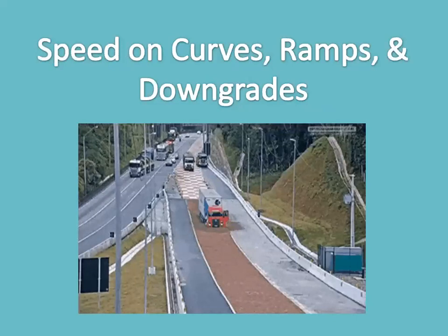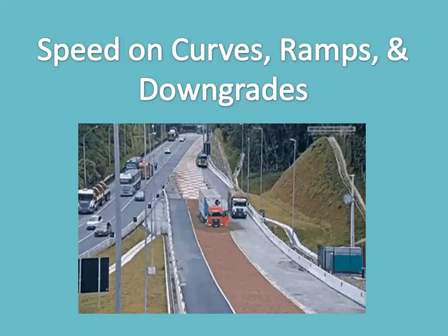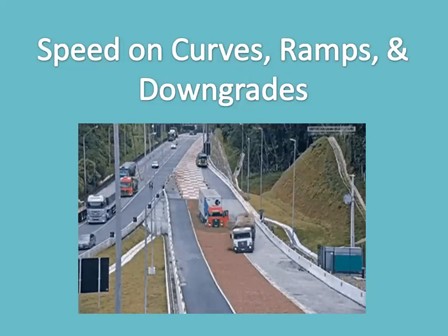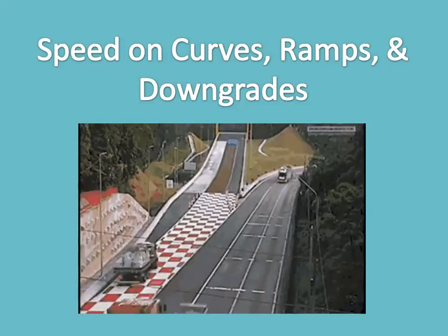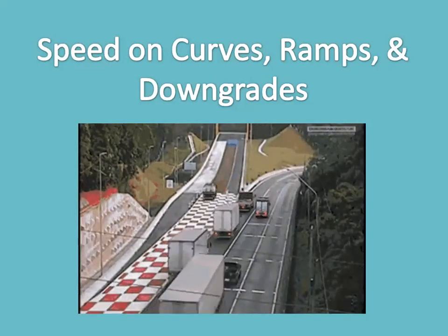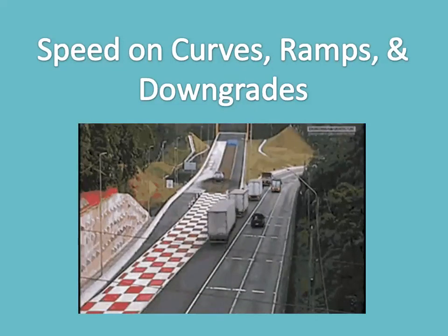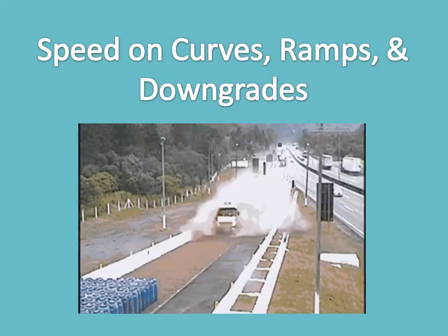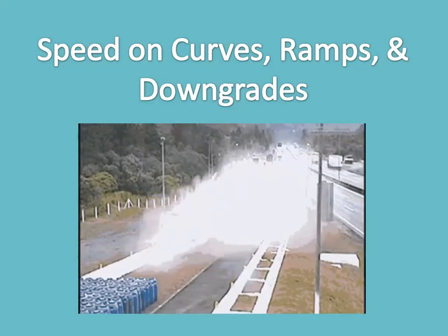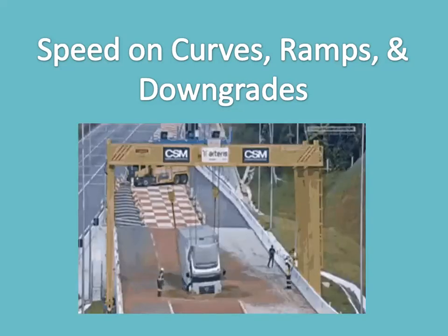Speed on curves, ramps, and downgrades — taking a curve or ramp too fast can cause your trailer or tractor to slide. But more devastating is the effect of speed as it combines with your vehicle's high center of gravity to cause rollovers. Rollovers on curves and ramps are far too common, and excessive speed is usually the culprit. Remember, speed limits posted on curves and ramps are designed with cars in mind — you should always take curves and ramps at a lower speed than that listed.